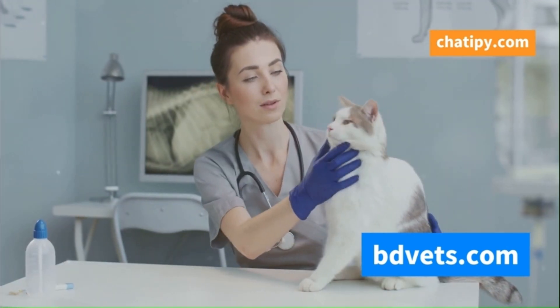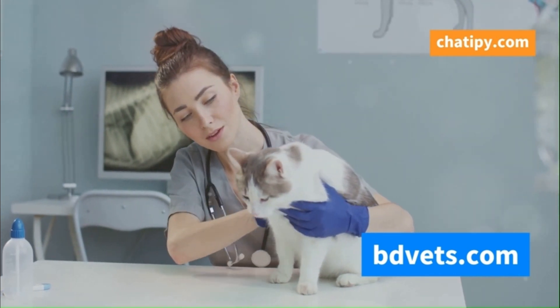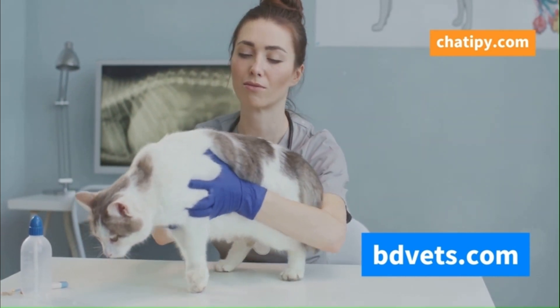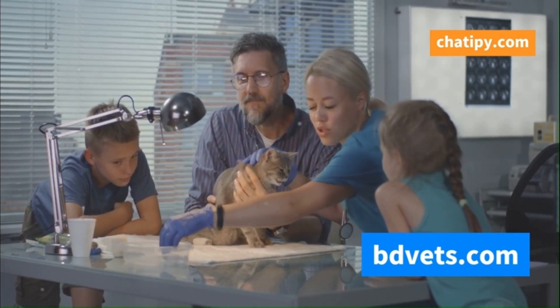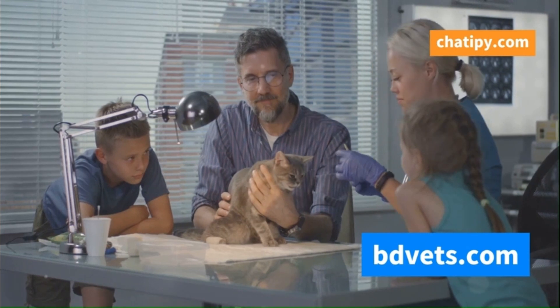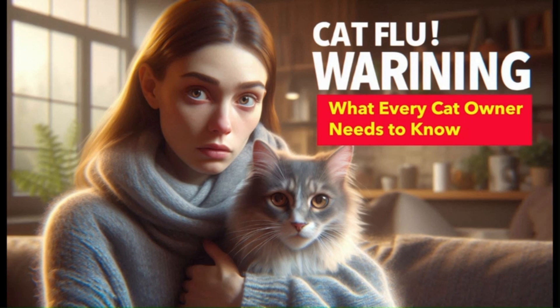Other symptoms include fever, lethargy, coughing, and mouth ulcers. These signs indicate that the flu is affecting your cat more severely and they need medical attention. If you notice any of these signs, don't hesitate to contact your veterinarian immediately. Early intervention can make a big difference in your cat's recovery and overall health.